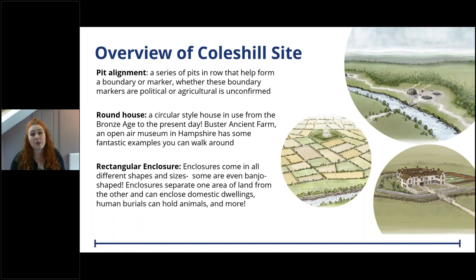We'll be looking at three distinctive feature groups from the Coleshill mitigation site. First, a pit alignment - a series of pits in a row forming a boundary or marker, believed to be related to the division of agricultural and political landscape. Second, roundhouses - circular structures with a strong pointed thatch roof, with walls made of materials like cob or stone, dating from the Bronze Age, Iron Age and sub-Roman periods.